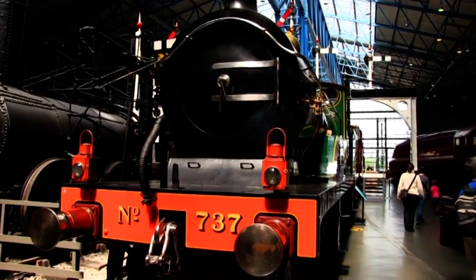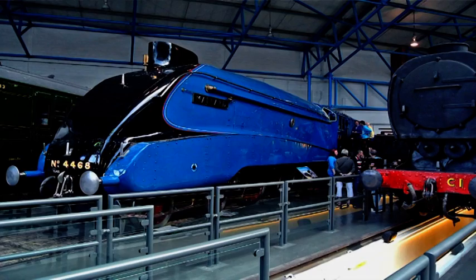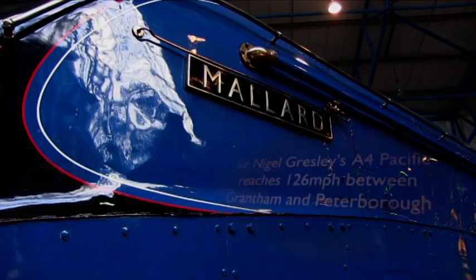The steam engines, be they mainline or preserved line, are lifed for a period of ten years.